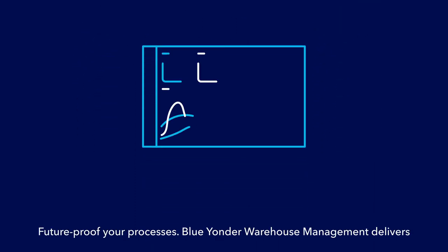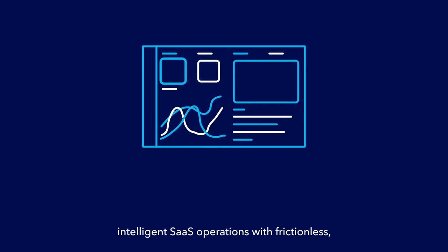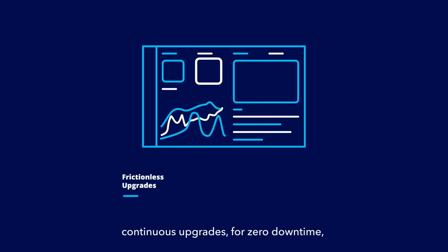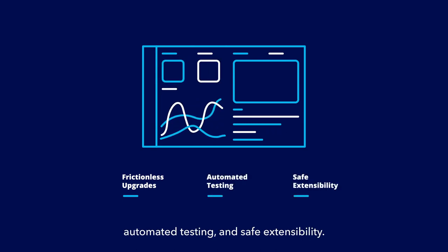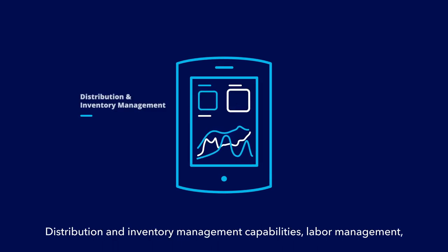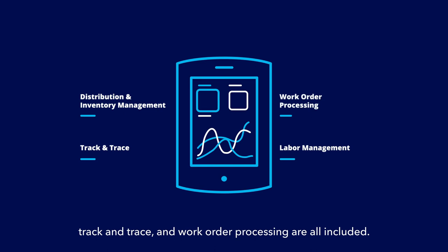Future-proof your processes. Blue Yonder Warehouse Management delivers intelligent SaaS operations with frictionless continuous upgrades for zero downtime, automated testing, and safe extensibility. Improve operations with comprehensive, mobile-ready solutions. Distribution and inventory management capabilities, labor management, track and trace, and work order processing are all included.